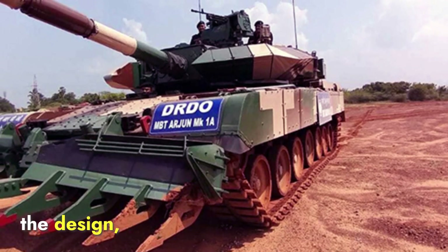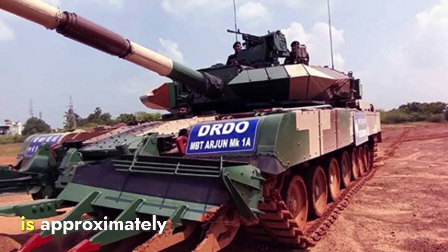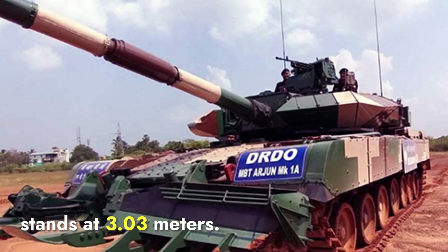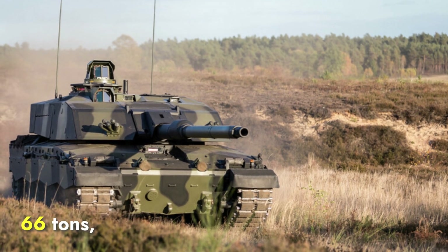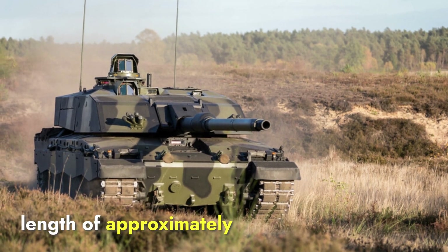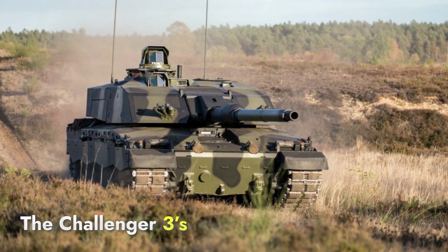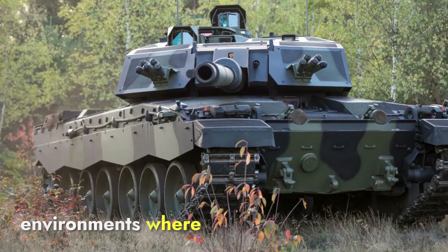Talking about the design, the Arjun has a total weight of about 68 tons, making it a heavy tank. The length of the tank is approximately 10.64 meters, its width is about 3.93 meters, and the height stands at 3.03 meters. The Challenger 3 has a weight of around 66 tons, slightly lighter than the Arjun. Its dimensions include a length of approximately 8.3 meters excluding the gun, a width of 3.52 meters, and a height of 2.49 meters. The Challenger 3's smaller dimensions and slightly lighter weight make it more maneuverable, especially in environments where space is limited.